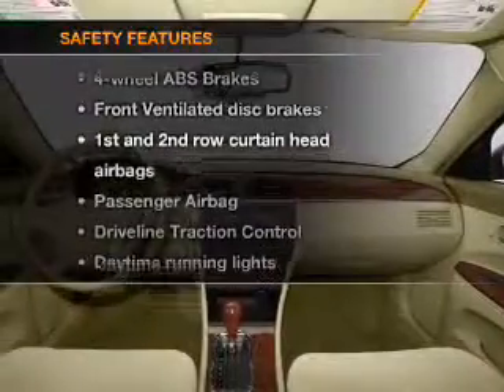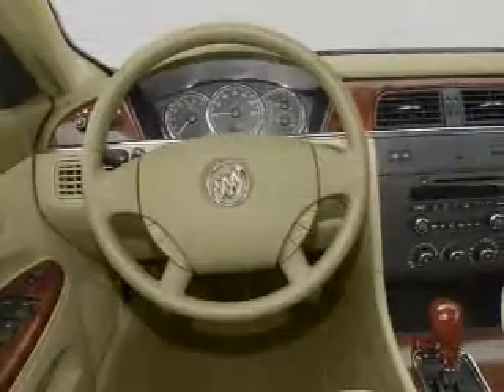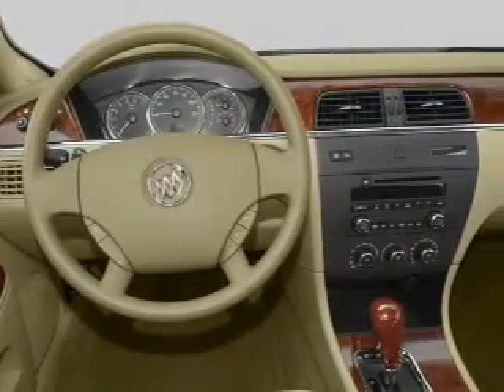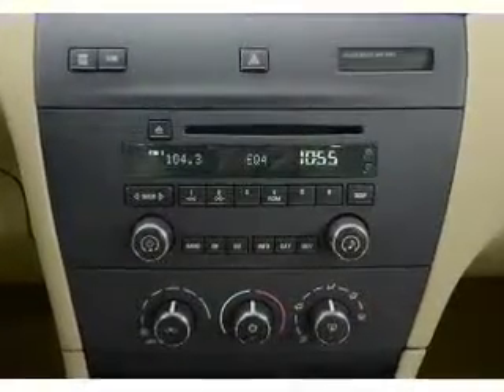And for your peace of mind, the following safety equipment is included: front ventilated disc brakes, curtain head airbags, passenger airbag, traction control, daytime running lights, and independent suspension. Our website offers more information on all of our vehicles.